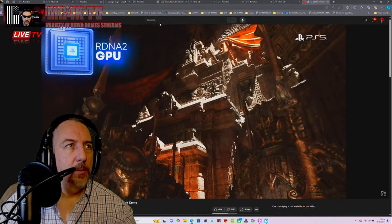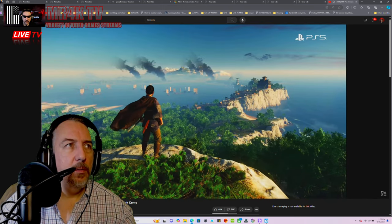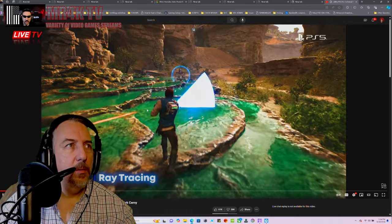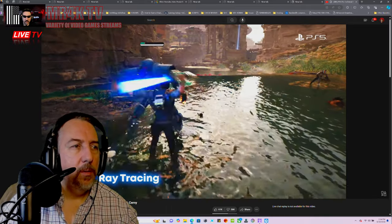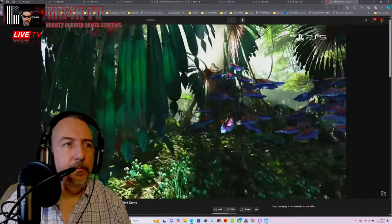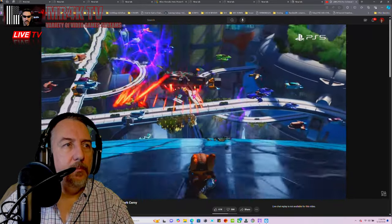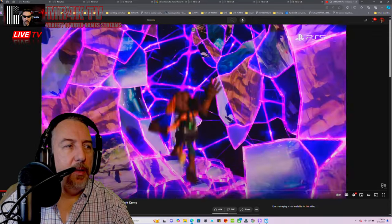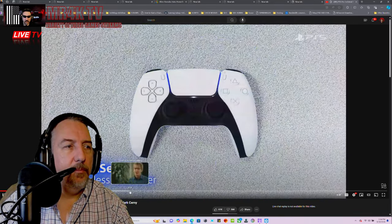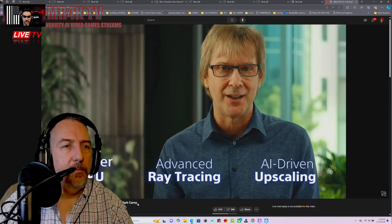PS5 has a powerful RDNA2 GPU which can render intricate details and fantastic worlds with vast panoramas. Ray tracing allows for dramatic visual improvements including reflections off water or glass, and realism from real-time global illumination. A custom SSD loads data at breathtaking speed. The DualSense controller has haptics. Here's what Cerny calls the big three.